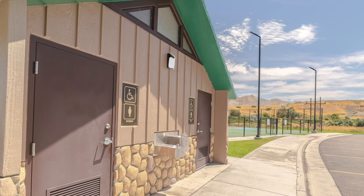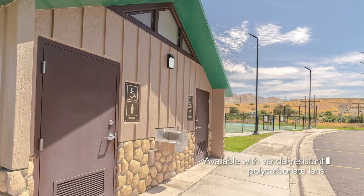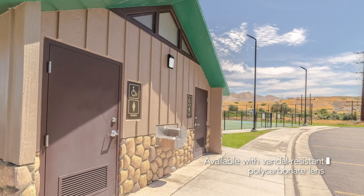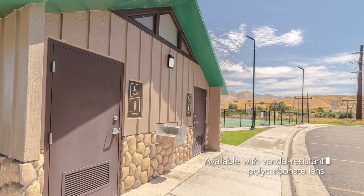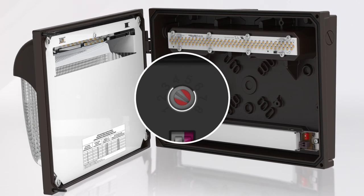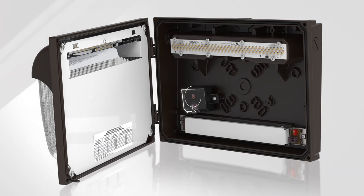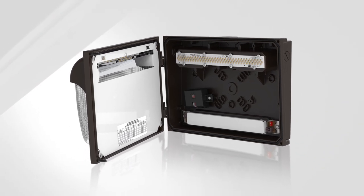All three sizes of TWX LED Wallpacks are also available with polycarbonate lenses, which are ideal for areas that demand vandal-resistant solutions. Matched with the ALO adjustable light output option, these wallpacks will consolidate skews on distributor shelves while providing maximum flexibility in the field.